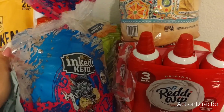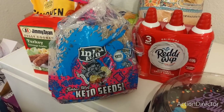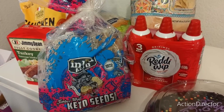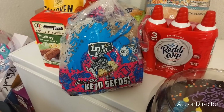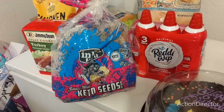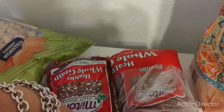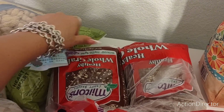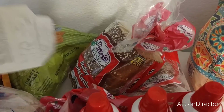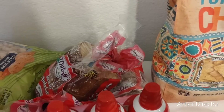I wanted keto bread — this is all going back in the freezer, I just pulled it out. This is Inked Keto Timberwolf keto seed bread, and that's for me. My husband also got his own bread. Inked Keto was not cheap — $8.99 — but a regular loaf at the store can go up to $6.99, so it's not the best but not the worst. My husband's was a lot cheaper — he got the whole grain Milton Kraft bread for only $4.99, which is a really good deal.